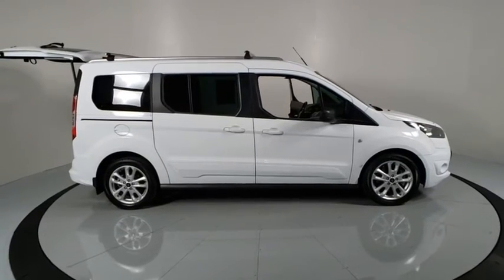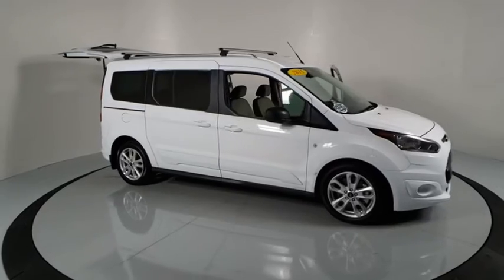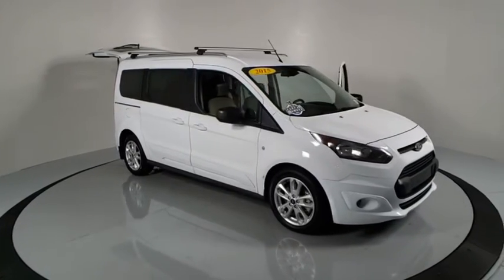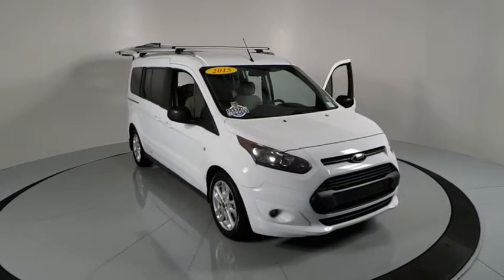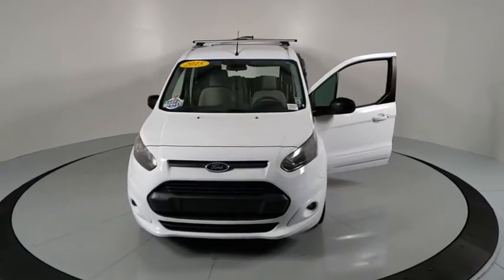We are pleased to show you the 2015 Ford Transit Connect. Ford Transit — the right size the whole world round. This vehicle has less than 40,000 miles. Here are some of this vehicle's great options.